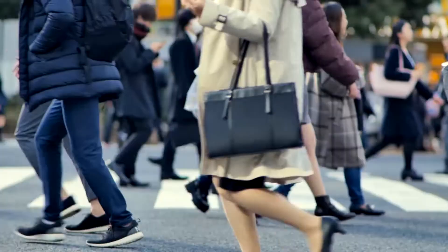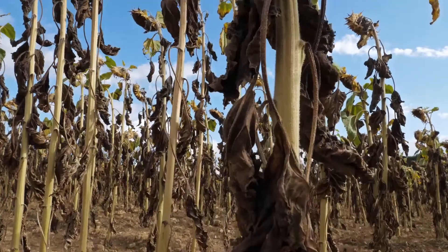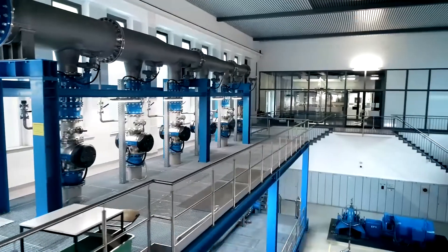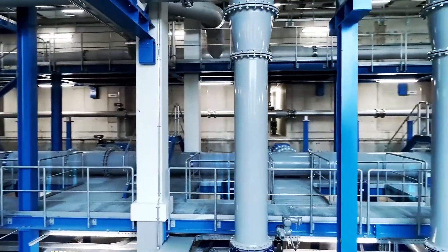As a society we find ourselves in the midst of major issues such as urbanization and climate change. Solutions are currently being developed to overcome the associated challenges faced by the water industry.